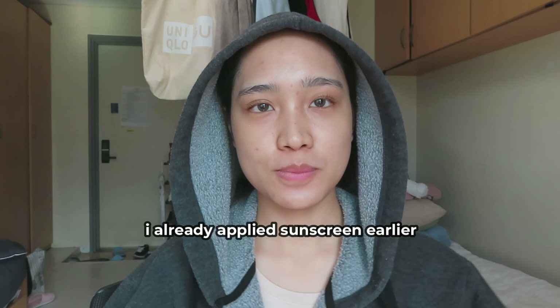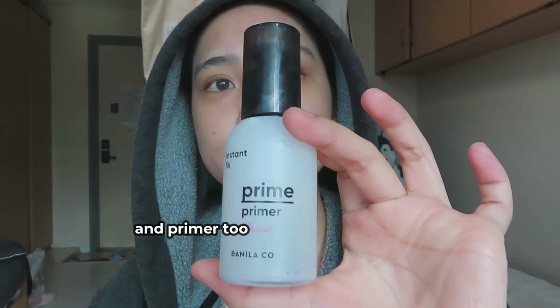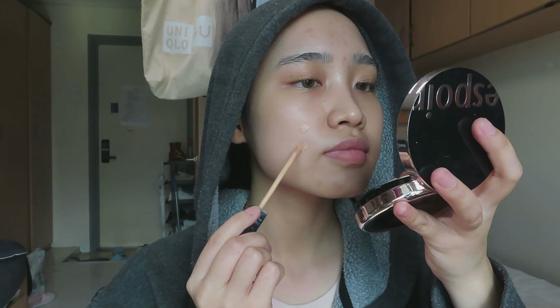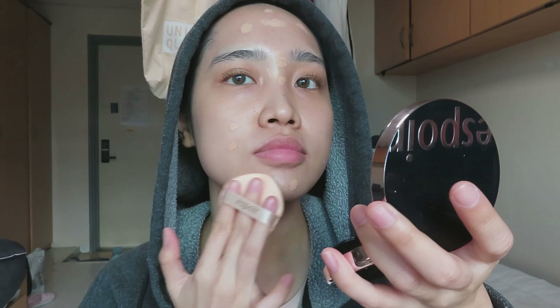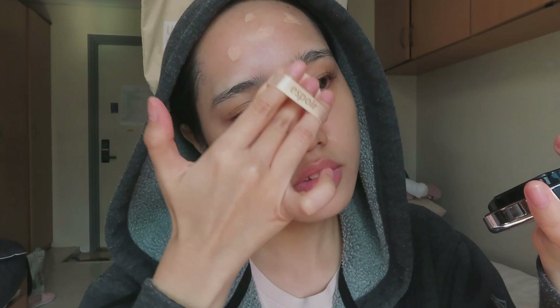Okay, blue bottle — primer. Something. So now she is — I'm guessing she's putting colors on her face, make herself look wider. I don't know, she's already wide enough. The pad is being used to blend in the colors.